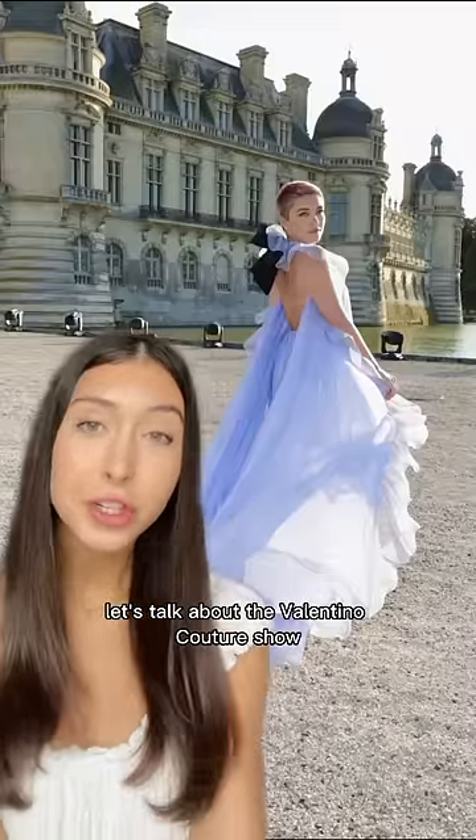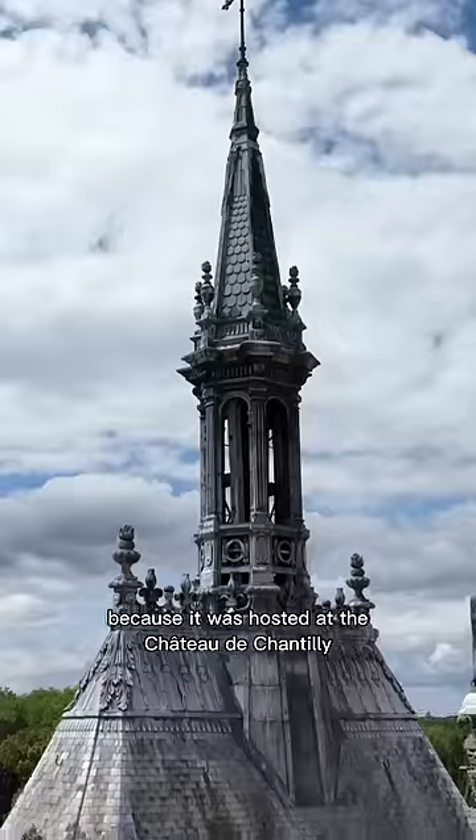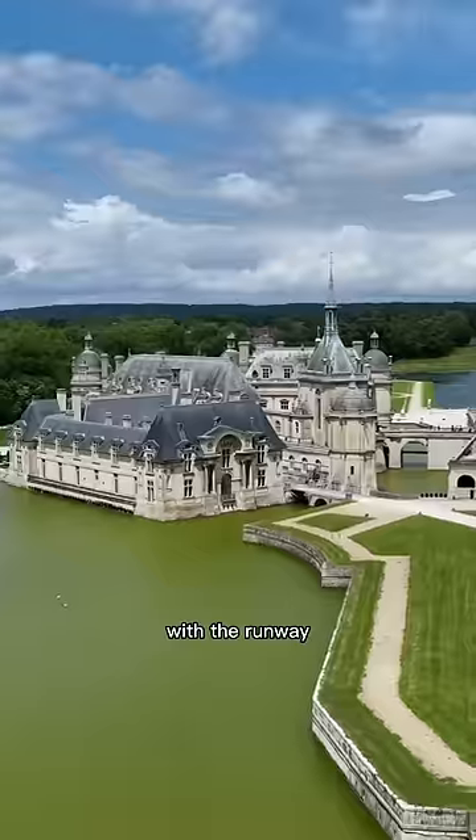Let's talk about the Valentino Couture Show. The show was called En Chateau, which is perfect because it was hosted at the Chateau de Chantilly with the runway going through the gardens.